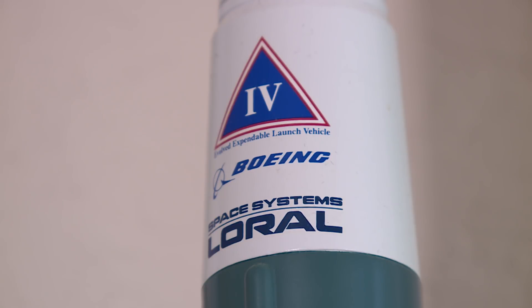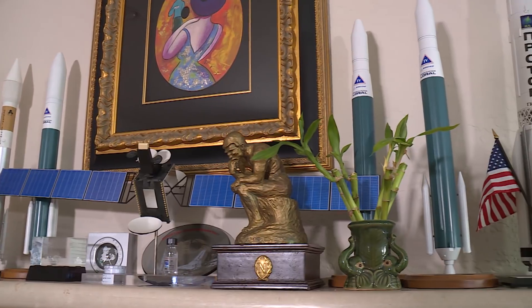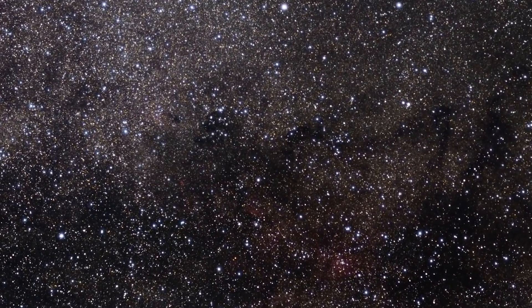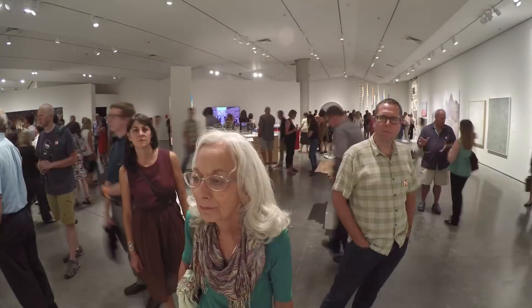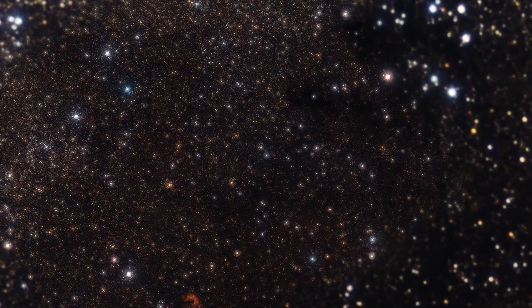I've worked on satellites since 1979. Each satellite takes two to three years to build, and I have personally been responsible for over 15 from zero to delivery. When we think about space and the things that are exciting to us about space, it's the big questions: Who are we? Where are we going? Where have we come from? What's our place in the universe?